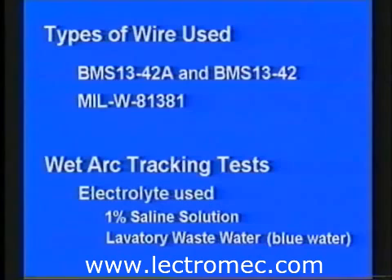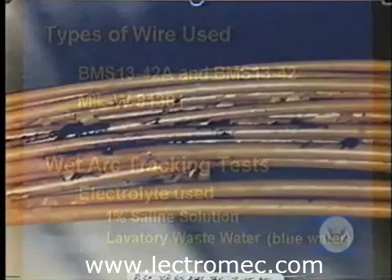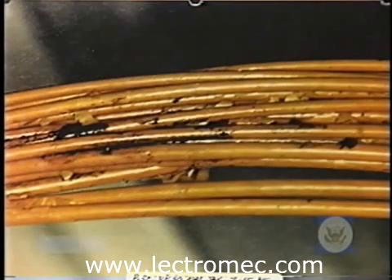The polyimide wire is MIL-W-81381. The first property demonstrated is the wet arc tracking resistance of the wire. On aircraft, liquids do get onto wires, whether from spilled beverages, leaking lavatory water, condensation, or moisture absorbed into salt or other surface contaminants. This liquid can lead to wet arc tracking, which is a process where a conducting carbon path is slowly built up over time due to low-level electrical discharges on the surface of the wire.